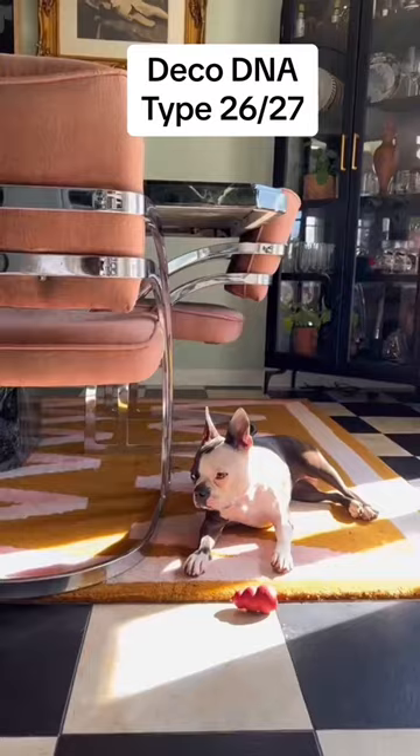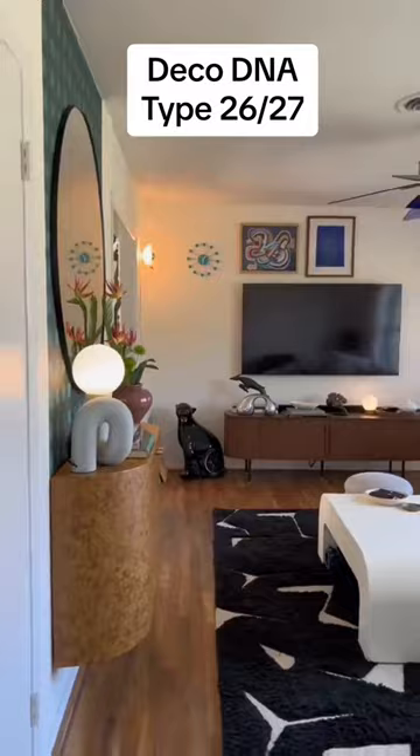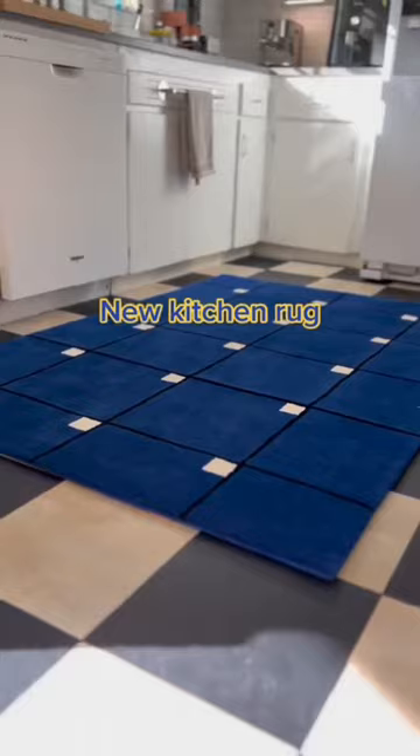This is Ryan Palipski, his dog, and his house. It's an absolutely perfect example of type 26/27, which makes perfect sense considering how much he likes art deco. There are so many fabulous things that you can see in his house.